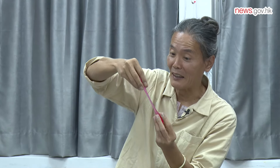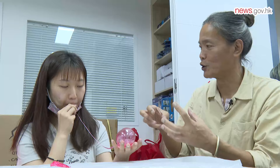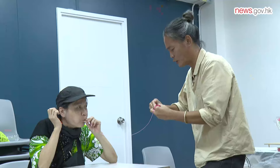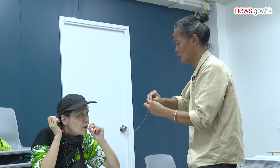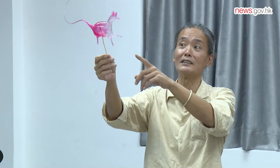Master Toh begins by taking a droplet-like maltose and shaping it into a ball, rolling it and swiftly pulling out a thin straw. He then invites participants to blow air into the ball, causing it to expand.